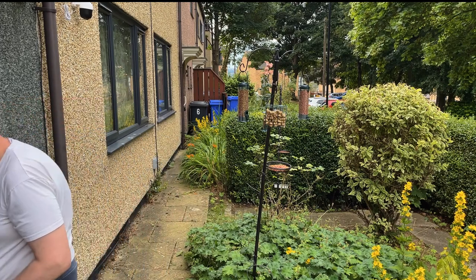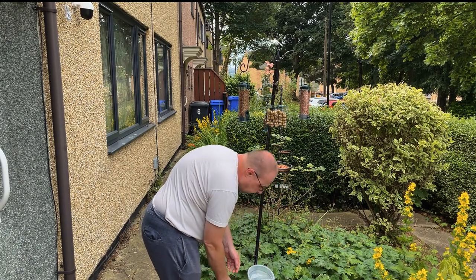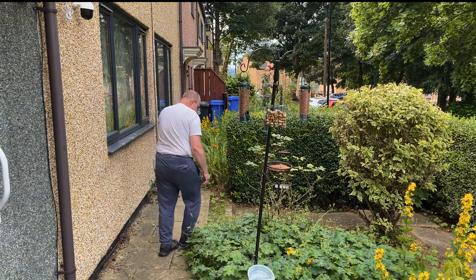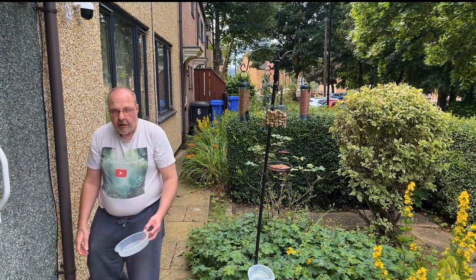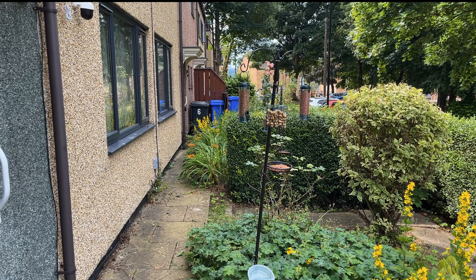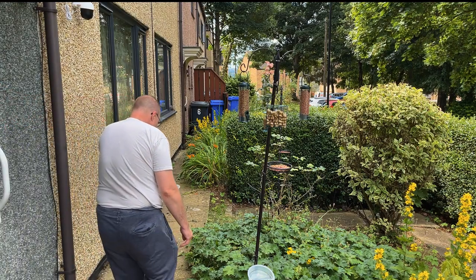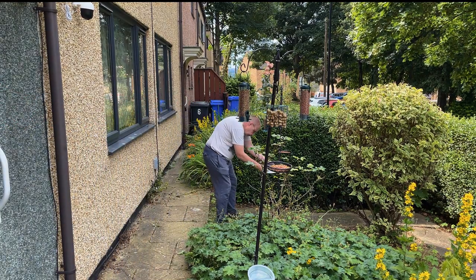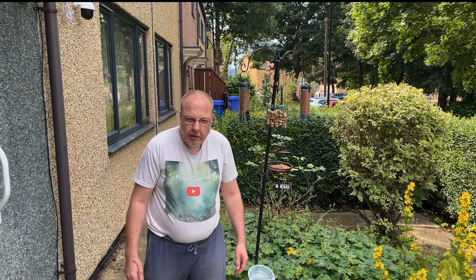It all pours out all the time. When birds come, they'll probably last about five to ten minutes because there's a street full of birds.